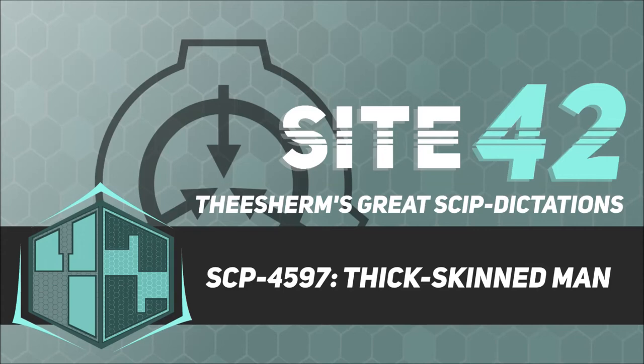Item Number: SCP-4597. Object Class: Euclid. Special Containment Procedures: SCP-4597 is contained within a standard humanoid containment cell. SCP-4597's hands are to be encased in fitted gloves filled with polymer gel number MCN-119, refreshed daily. A plexiglass partition divides the cell between SCP-4597 and SCP-4597-A.